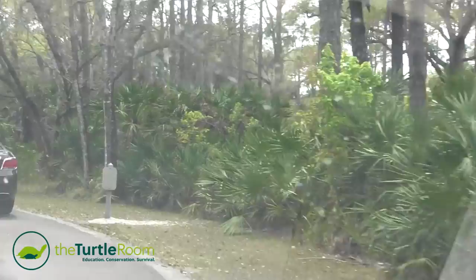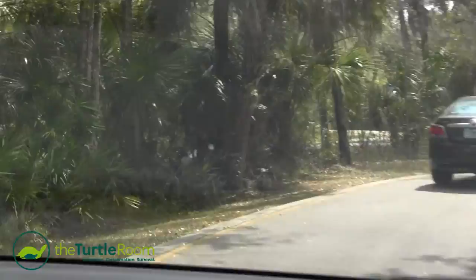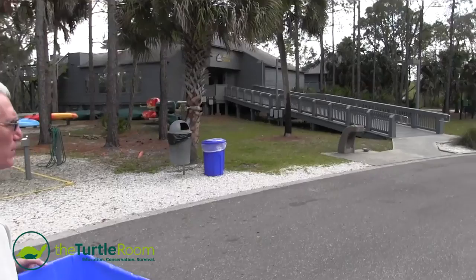Look at this place. Welcome to Jurassic Park — just kidding. This is where I want to build a facility. One gorgeous park. My name is Senior Park Manager Brian Everts at Upper Tampa Bay Park.